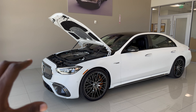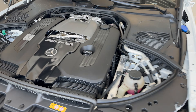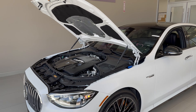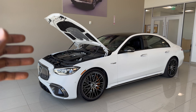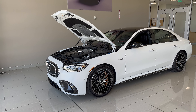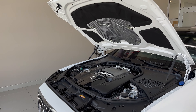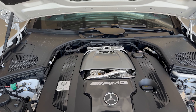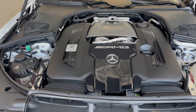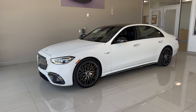This S63 E-Performance Edition One has the handcrafted AMG 4.0-liter V8 biturbo engine producing a staggering 791 horsepower with 1,055 pound-feet of torque. Because this car is a hybrid, it has an electric motor. The battery pack sits at the back — about a 13.1 kilowatt-hour battery — which adds weight, bringing the S-Class to about 5,700 pounds. That means this S63 launches from 0 to 60 miles per hour in just 3.2 seconds. It's pretty damn fast.